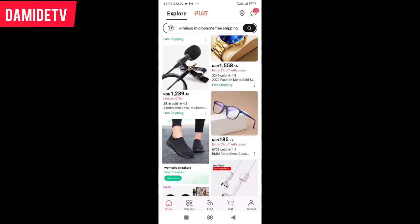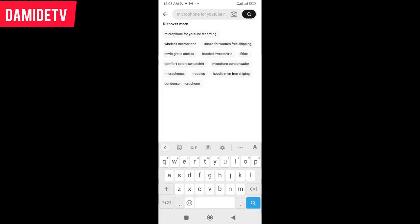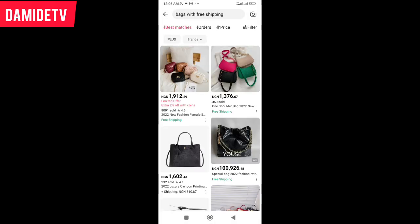To search for your goods, just come to this search button, click here, and search for whatever you want. Let's say you want bags — bags for women. You can see. So, bags for women — you will see free shipping. Let's click the one with free shipping.